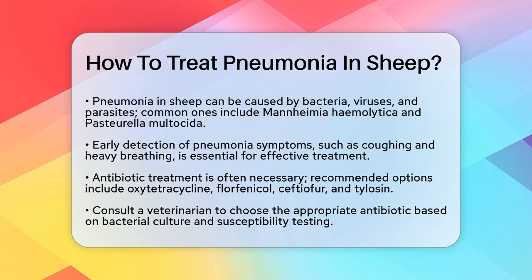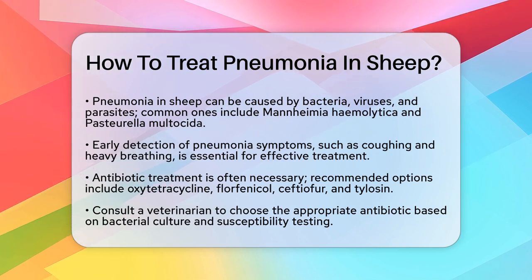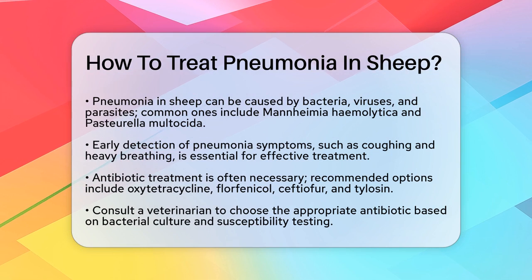Identifying the problem. Early detection is key. Look out for signs like coughing, heavy breathing, and lambs lagging behind the rest of the flock. If you notice these symptoms, it's essential to act quickly.